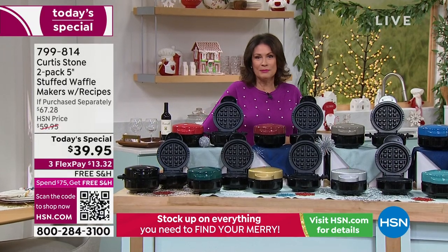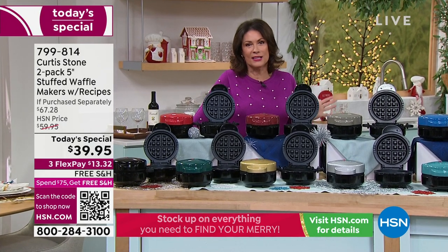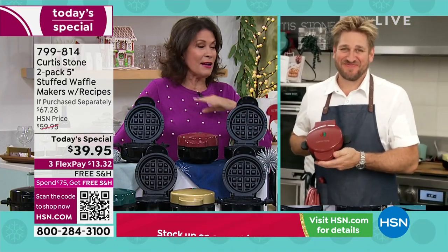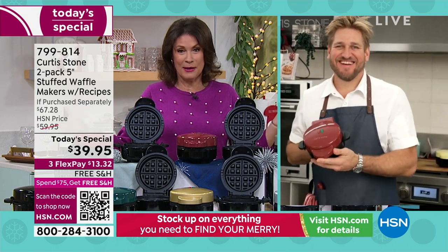Curtis Stone is an internationally acclaimed chef and one of our favorite people. The innovations he brings into the kitchen are remarkable. This is about innovation, this is about fun, this is about flavor, and this is a fantastic deal — a classic today's special.